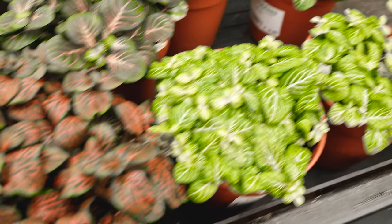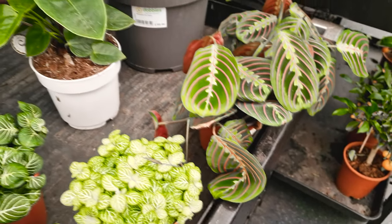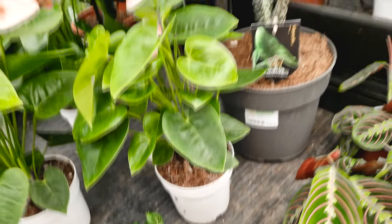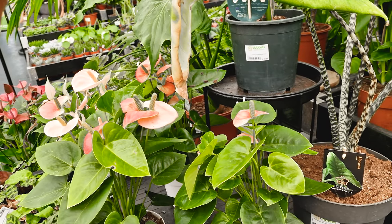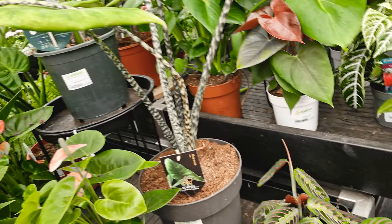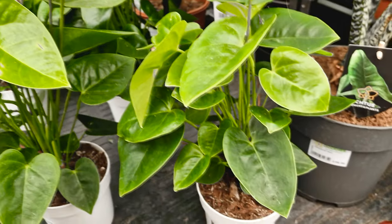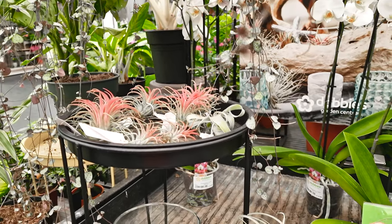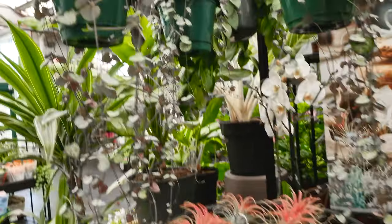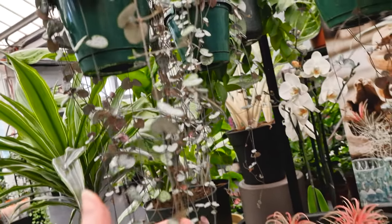And there are some lovely Phaetonias and Maranthus, and those lovely velvety leaves we saw earlier. Some more Anthuriums — beautiful. And Rufibaba — it's a funny name, isn't it? Here are some air plants — these are lovely. Tillandsia red, they're called. And here's the String of Hearts — these are beautiful, absolutely lovely.